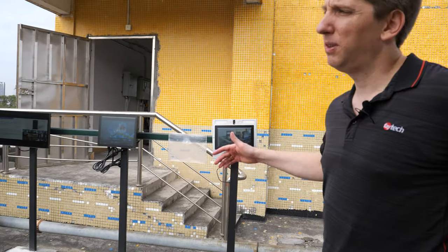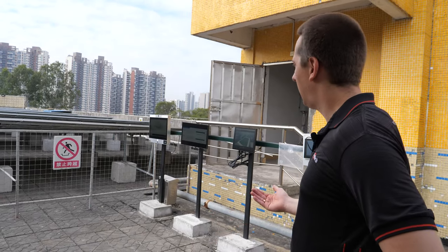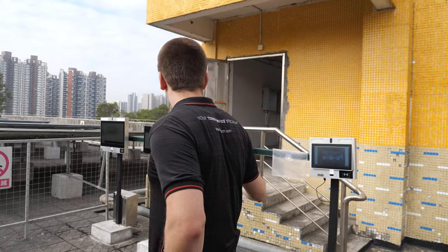We have here our outdoor test center, and that's super important — we produce industrial touch devices which shall run under the harshest environments.